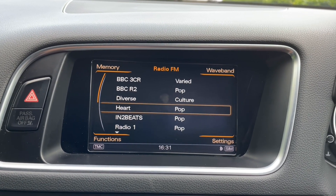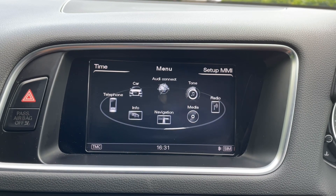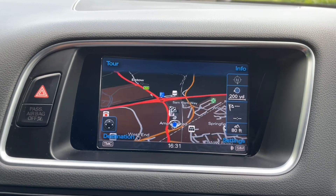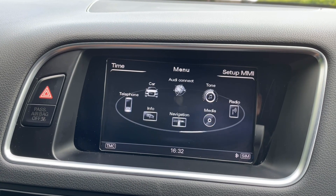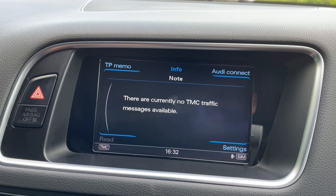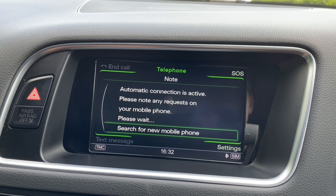In the centre of the car you'll find your MMI display. This is where you can find all your car's settings as well as your music and digital radio stations, your phone calls and contacts, and also your navigation system. This car also comes with a rear view camera to make parking easy and help you navigate those tight and tricky places.